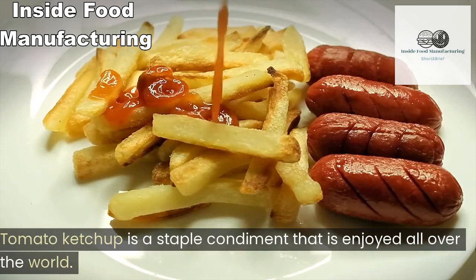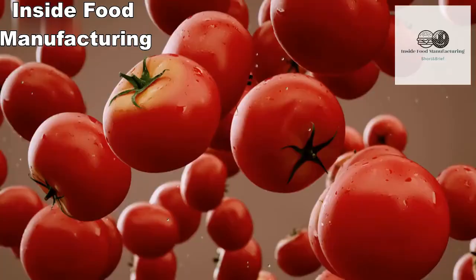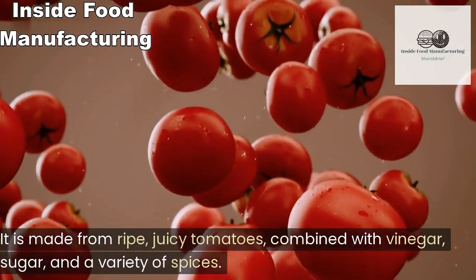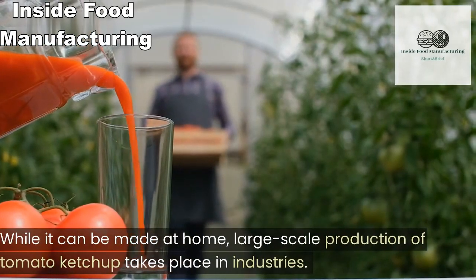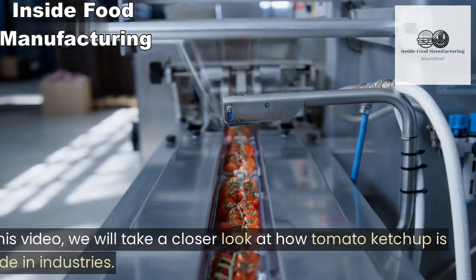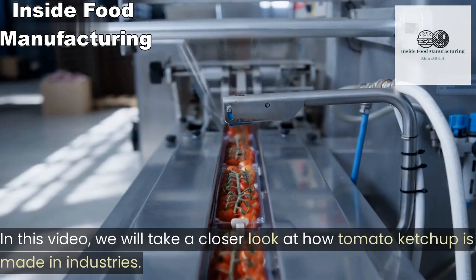Tomato ketchup is a staple condiment that is enjoyed all over the world. It is made from ripe juicy tomatoes combined with vinegar, sugar, and a variety of spices. While it can be made at home, large-scale production of tomato ketchup takes place in industries. In this video, we will take a closer look at how tomato ketchup is made in industries.